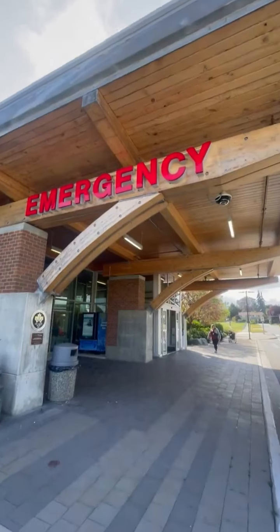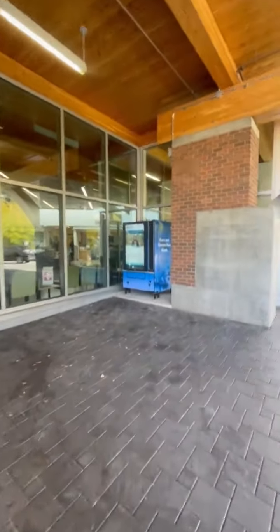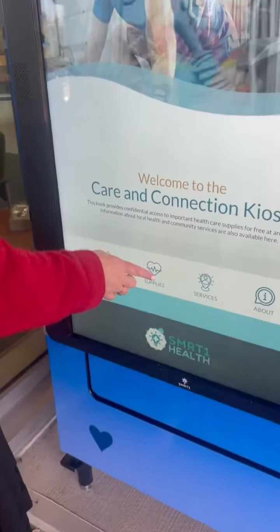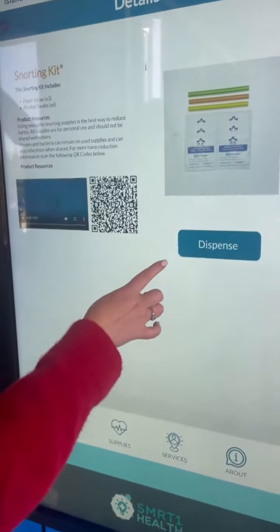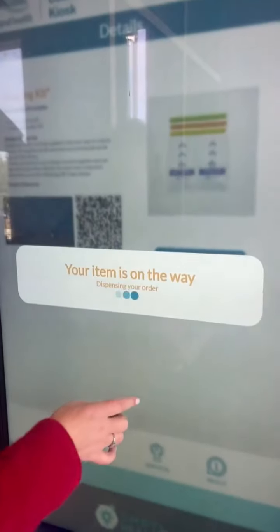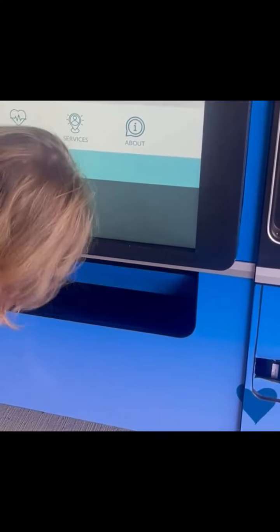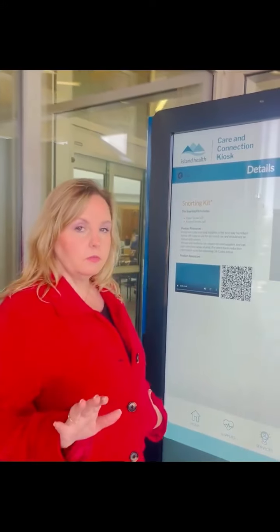Let's go get a free crack pipe and cocaine smoking kit. So now we can learn how to snort cocaine with this informational video right here.